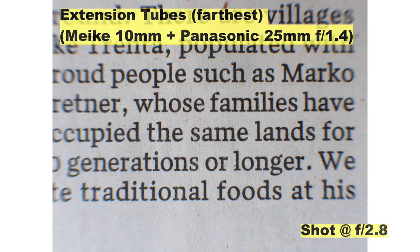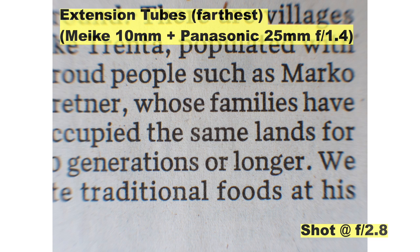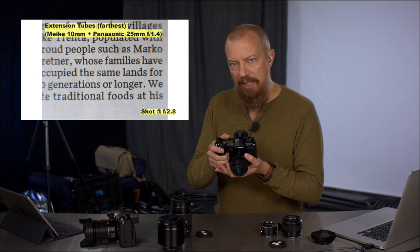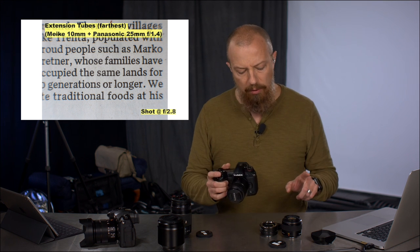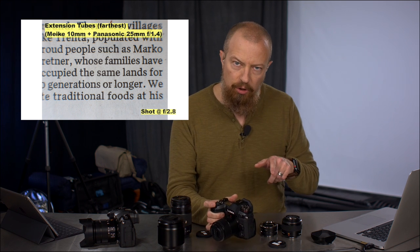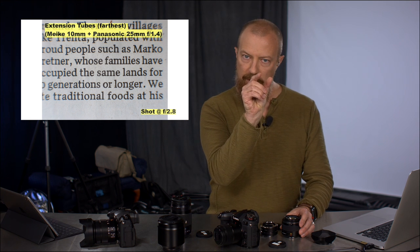Now let's go to the farthest point — this is very interesting. Notice the difference between these two shots as far as how much more is in the frame. With a macro lens, I can get really close, and I can also get as far away as I want. With the extension tubes, you have a very limited amount of focal range — I can focus about this close to about this close, and I can't focus any farther.